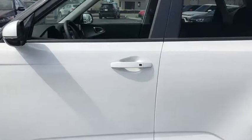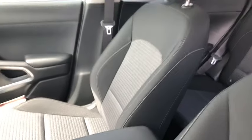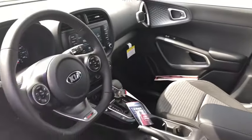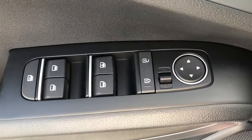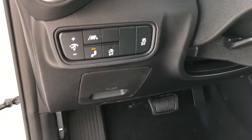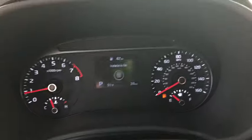Here are some of this vehicle's great options: backup camera, keyless entry, lane departure warning, stability control, traction control, anti-lock braking system, steering wheel audio controls, Bluetooth, leather-wrapped steering wheel, adjustable steering wheel, power steering.